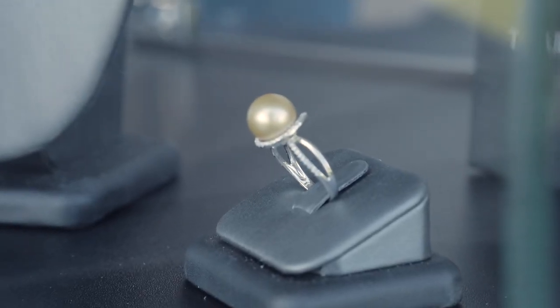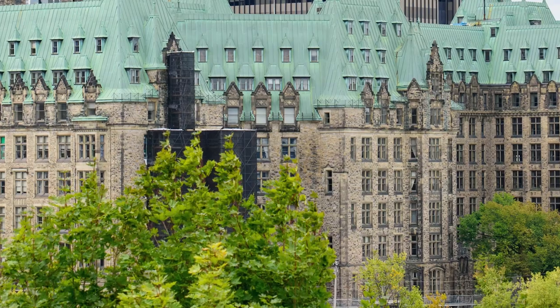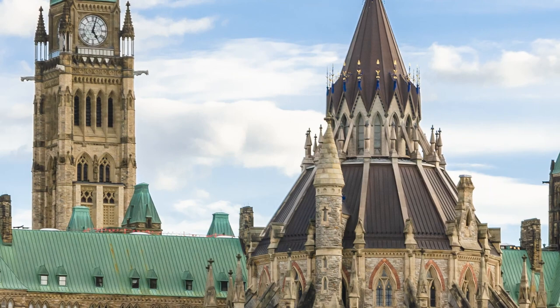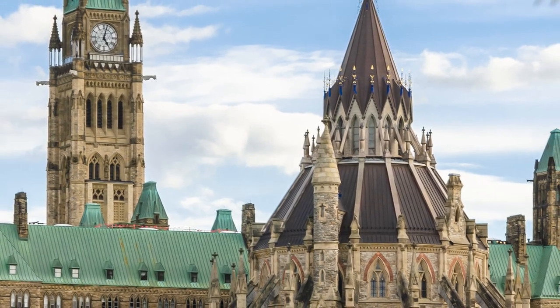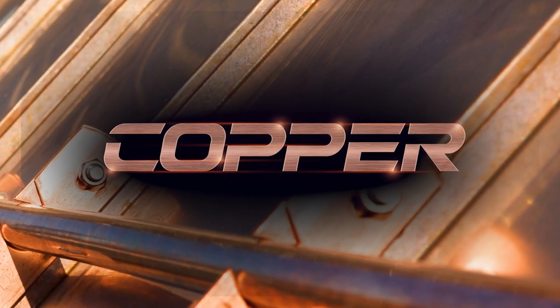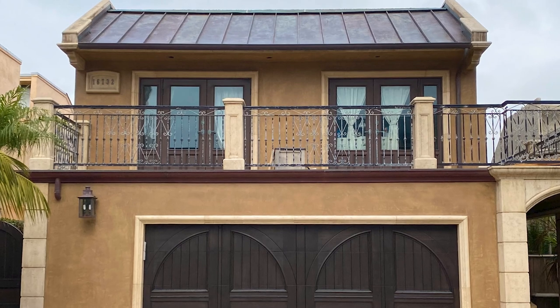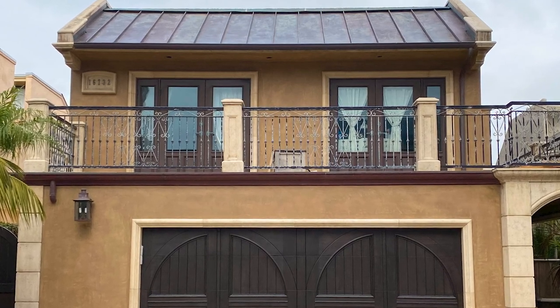When you think of something luxurious, a roof probably isn't the first thing that comes to mind. But copper roofing proves that luxury doesn't just come in the form of cars or jewelry. In this video, we'll go over all the features of copper, so you'll know whether it's the right fit for your roof. This is the Metal Roofing Learning Channel.